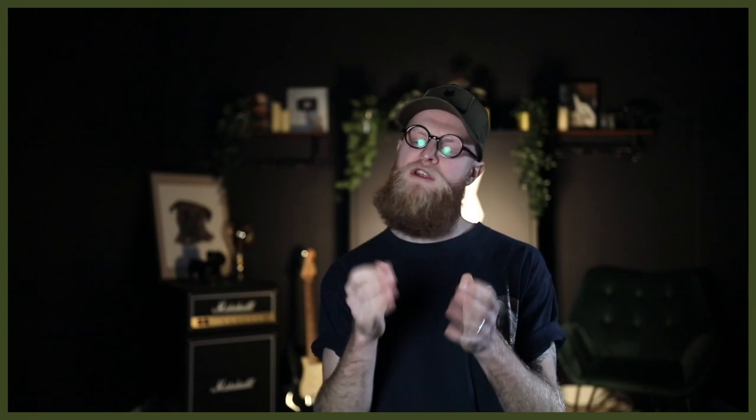There you have it — some really useful information from Will all about when you should be doing your flea and tick treatment for your Rottweiler. I really hope you enjoyed today's video. If so, get involved in the comments below as we would love to hear from you. Don't forget to subscribe and turn on that notification bell — we have two dedicated videos coming every single week. I can't wait to see you in the next episode of the Fenrir Rottweiler Show.